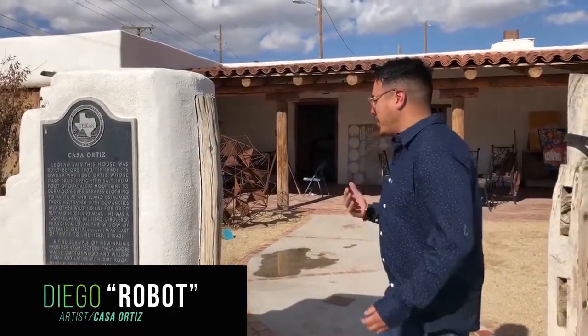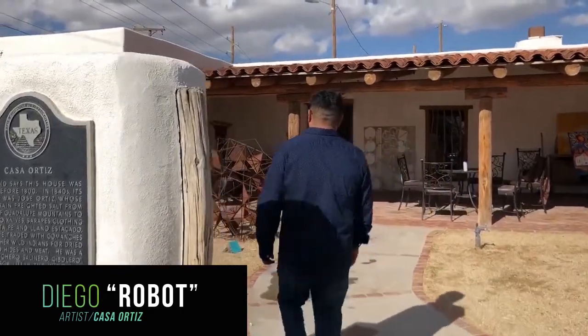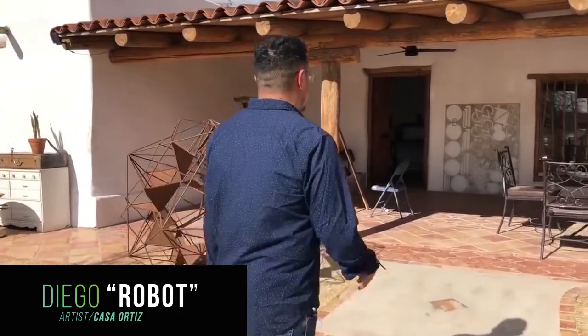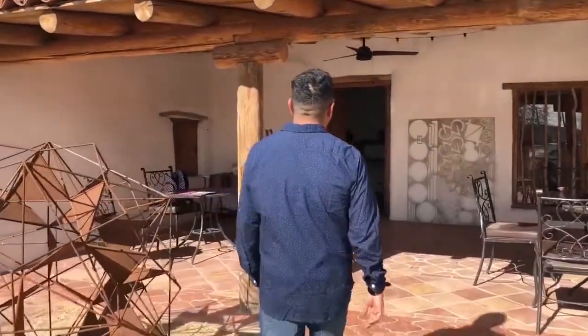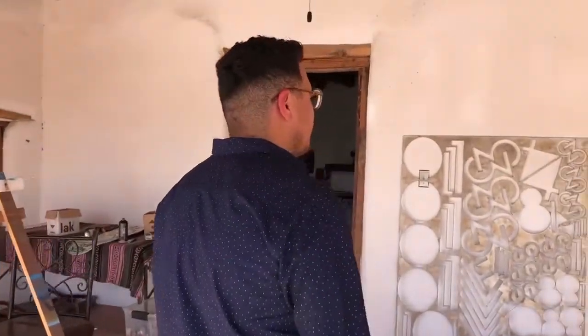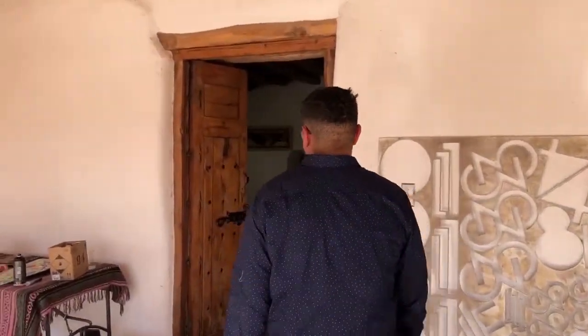How's it going? Diego Robot here at Casa Ortiz, right here on Socorro, in Socorro, the Mission Trail. So we are finally back in action. This isn't a modern building — it's an 1800s building, so you have a lot of history here. It's also located directly across the street from Casa Apodaca, on the same block as Mission Trail.